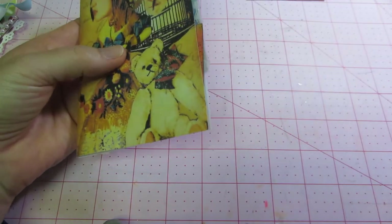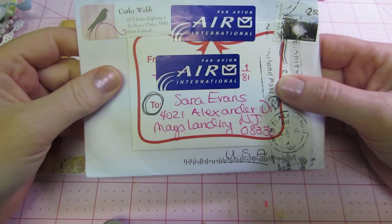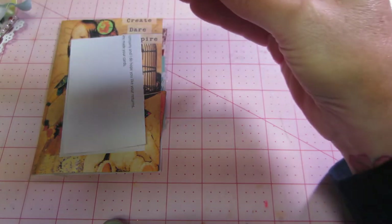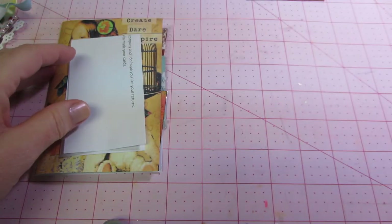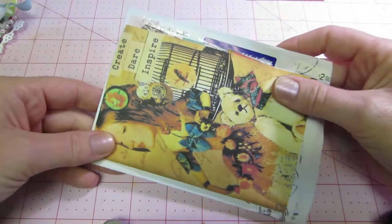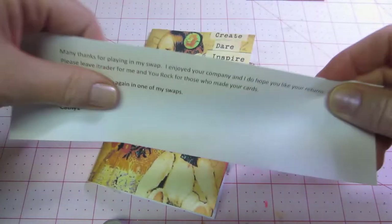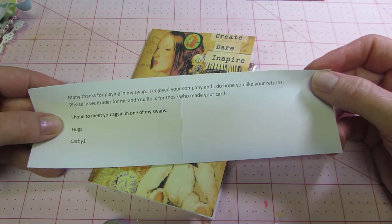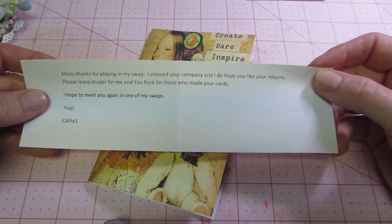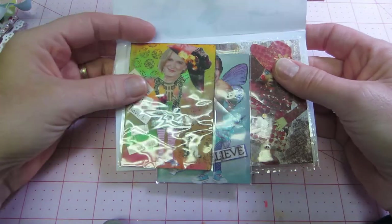The other thing that was in the mailbox was my ATCs from a swap I did at ATCs for All — it's a website I joined when I first got into ATCs. This is actually from New Zealand; the hostess Kathy is from New Zealand. I love the presentation — it's very simple, just some paper, keeping it light for airmail. Her little note says 'Many thanks for playing in my swap, I enjoyed your company, I hope you like your returns, and I hope to meet you again in one of my swaps.'